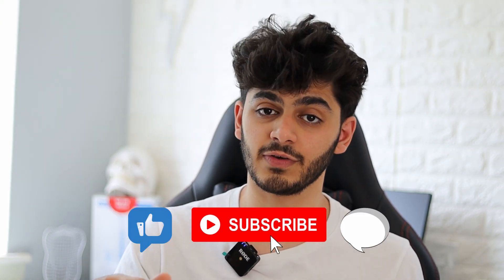Hey guys and welcome back to my YouTube channel. Today I'm going to be going through my top tips to help boost your quantitative reasoning score in the UCAT. I did the UCAT a couple of years ago and QR was my strongest section — I scored above 800.